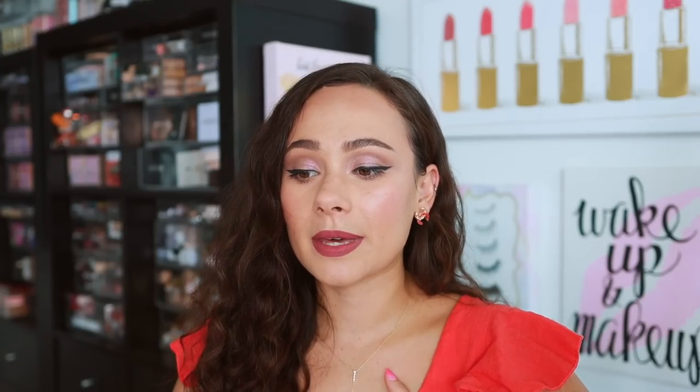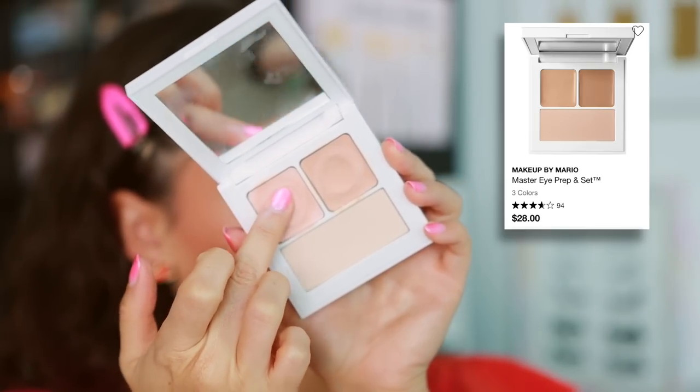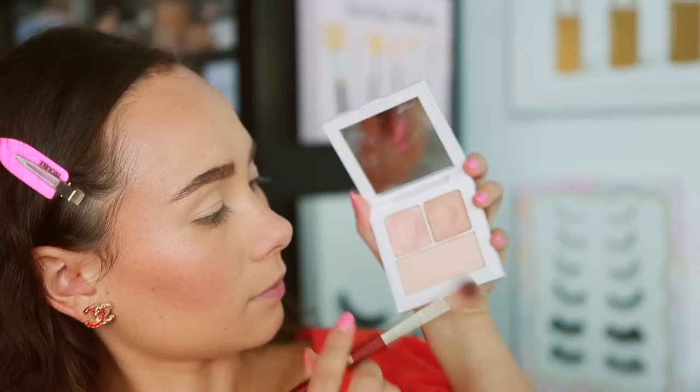Makeup by Mario is super trendy right now, so a lot of people get a little offended when I mention this, but my least favorite product from them is the Master Eye Prep and Set. It's not because it's bad — it's because it dried out really quickly, which causes me to have to tug at the eye to get the product to work, which is not an area you want to tug at. With the first three uses I really liked it — you take the creamy side, blend it all over the eyelid, then use the powder over top to set. But very quickly the cream dried out, and now it's a lot of tugging on the eyelid. Not good for the eye area.